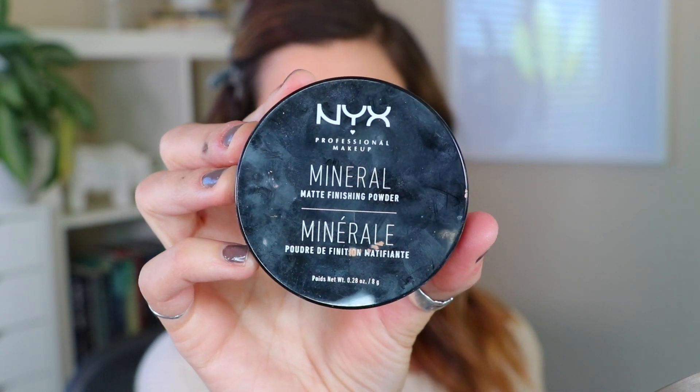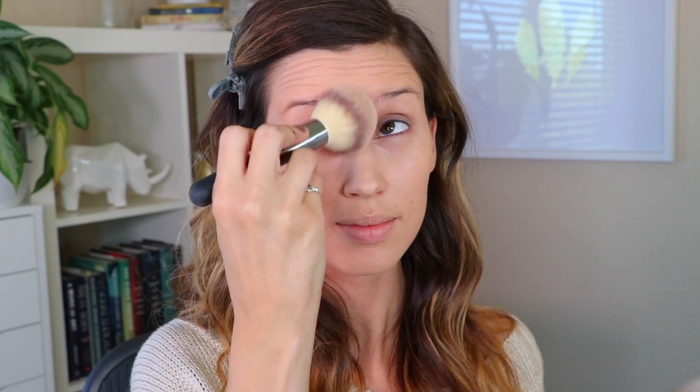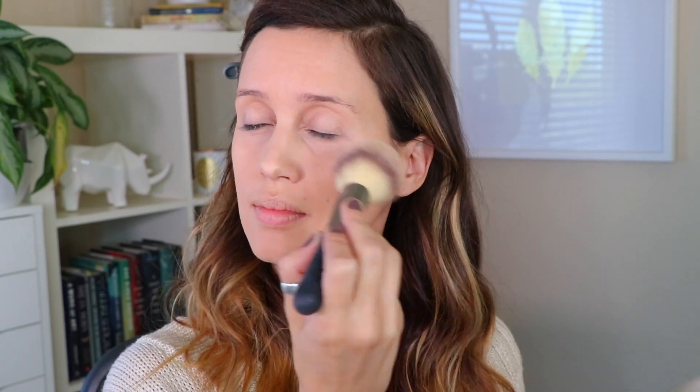Then I'm taking my NYX Mineral Matte Finishing Powder and buffing that into my skin just to mattify everything even more. I love this stuff — it's kind of been my go-to powder lately.